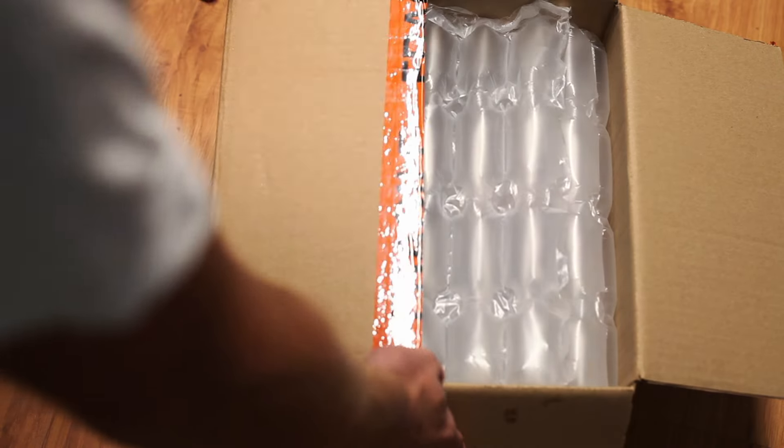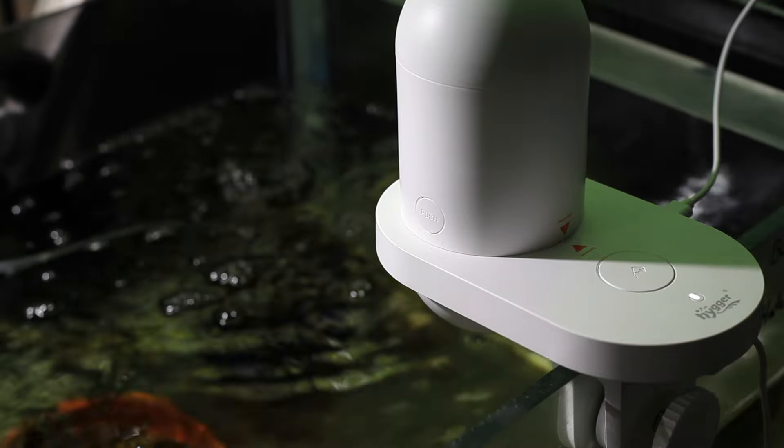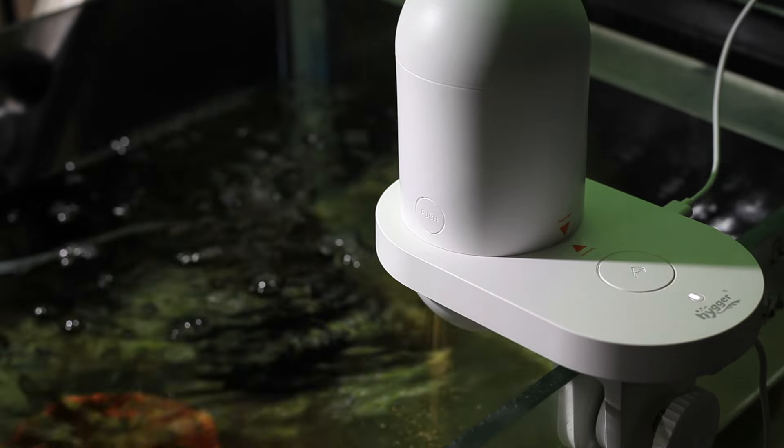A few days ago, Hyger, an aquarium company, sent out their automatic feeder and I've received it. I have to tell you I'm super excited about this because I believe this product is going to make a huge difference. I think it is the solution to my problem, and if you guys are experiencing the same thing it will be the solution to your problems as well. So without any further ado, let's just get into it. We've now installed our Hyger automatic feeder onto the aquarium and I've used it a few times — used it on a few other aquariums in the fish room — and I can now say it's probably one of my favorite pieces of equipment.